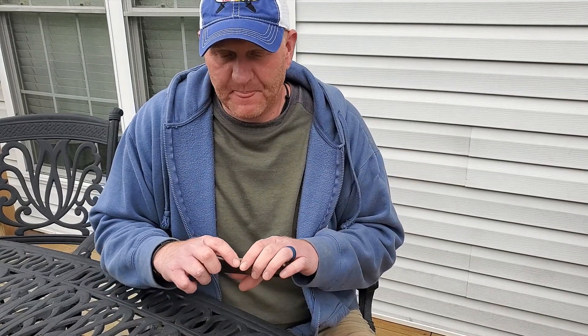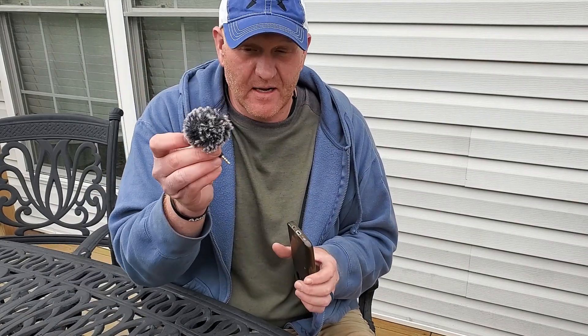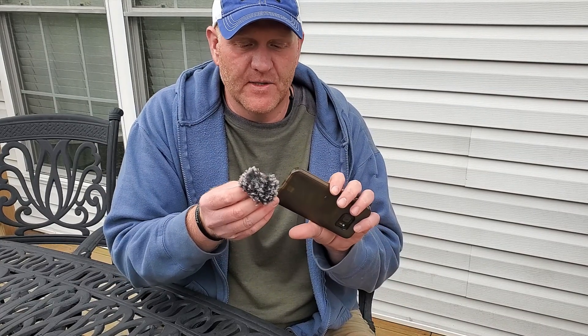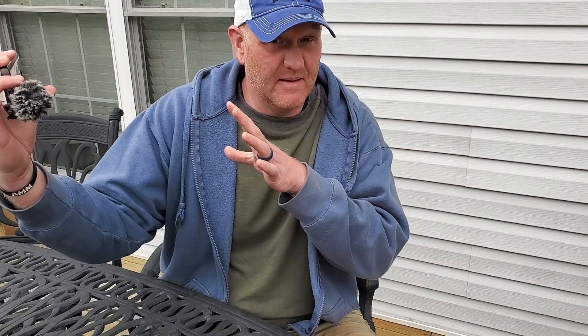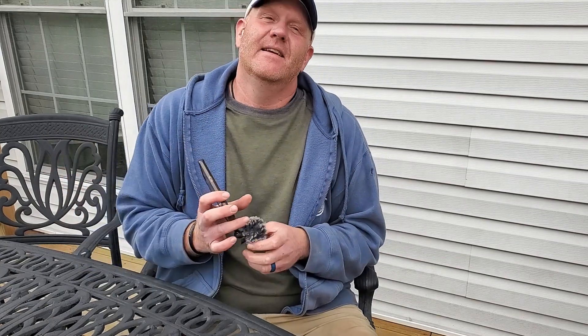A couple years ago I found this little shotgun mic — it's directional — and I got a little lapel dead cat wind protector that plugs right into my phone. This thing did awesome in the wind, and it's what I've been using probably the last couple years.